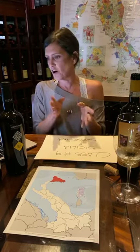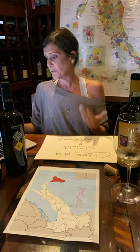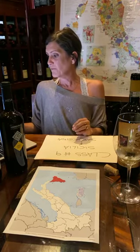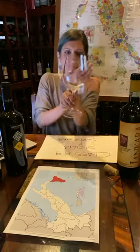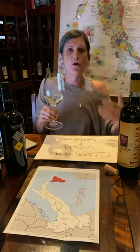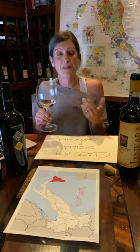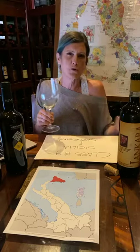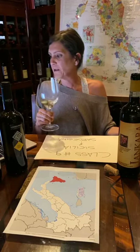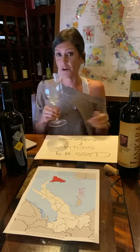Let's focus on the Vermentino we have and give you some general information about what you normally see, smell, and taste. In terms of color, it's always going to be light straw yellow — unless it's made with a late harvest method, which is done quite often, in which case the color is a bit darker. For aromas, you find Mediterranean herbs, stone fruits of different kinds, and a bitter almond finish.